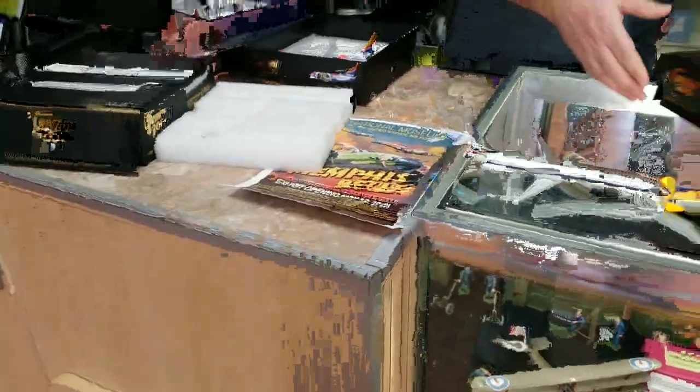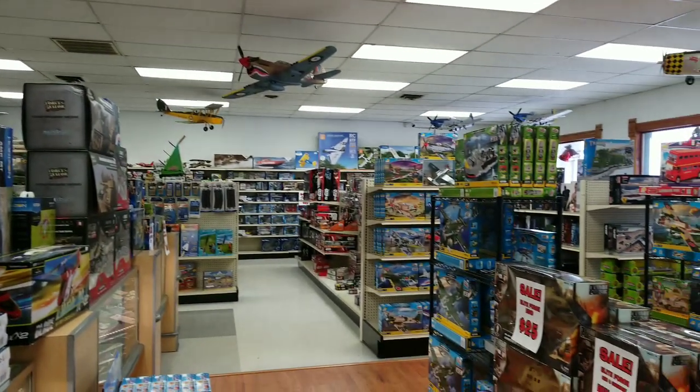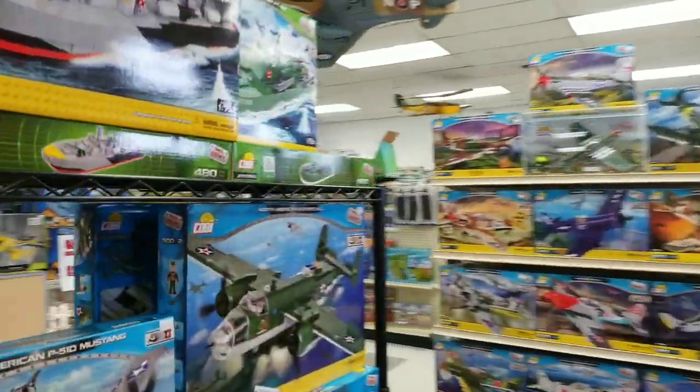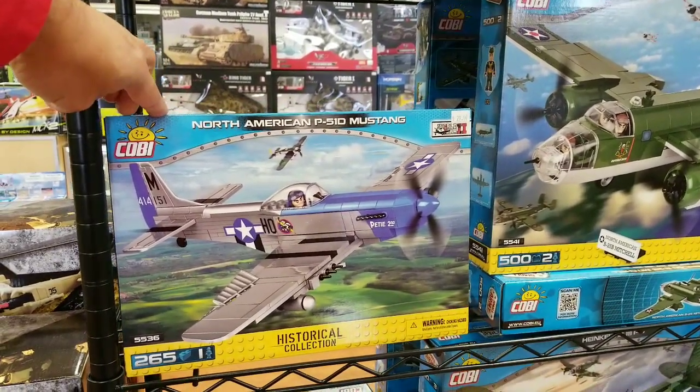That's a pretty cool little thing going on. Did you guys have a good Christmas? It was busy — we're loving the new shop. You know, everybody kind of loves Legos, but man, you can get these Cobi kits and look at all this cool stuff they make.